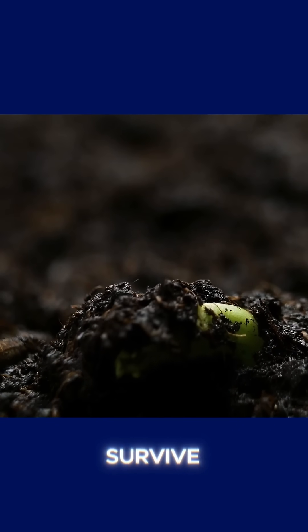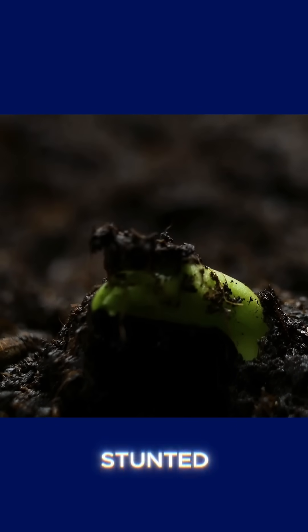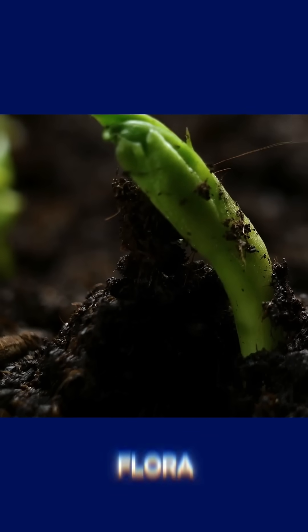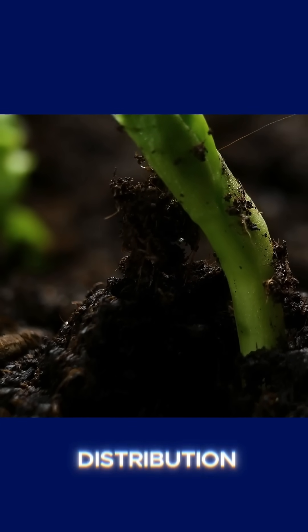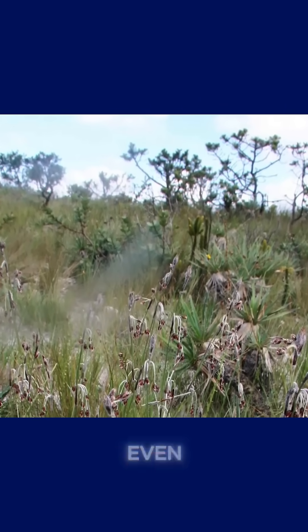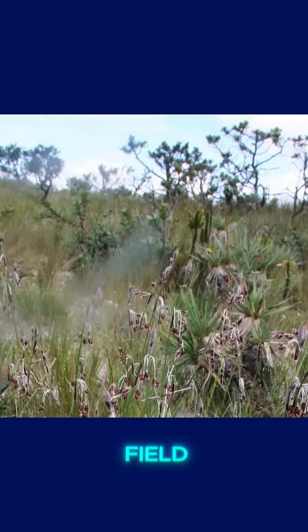This species struggles to survive and tends to grow in small, stunted patches. Ecologically speaking, this representative of the regional flora has an extremely limited distribution. It grows in small clusters and rarely forms extensive vegetative mats, which makes its presence even more significant when detected during field surveys.